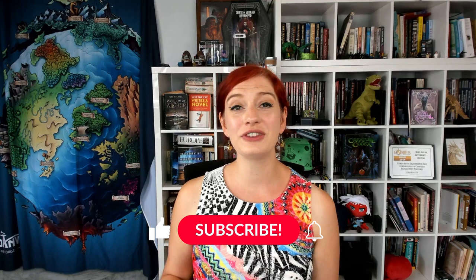Please drop us a like if these tips helped you, and if you're new here, don't forget to subscribe for your dose of worldbuilding inspiration. Now grab your hammer and go worldbuild!